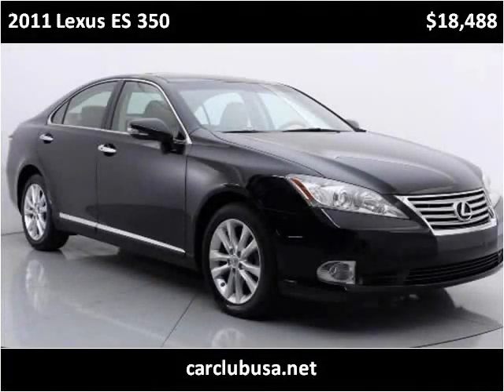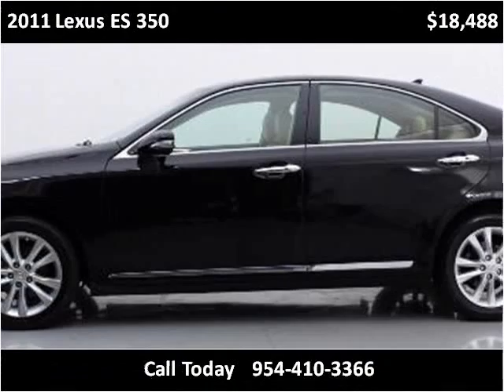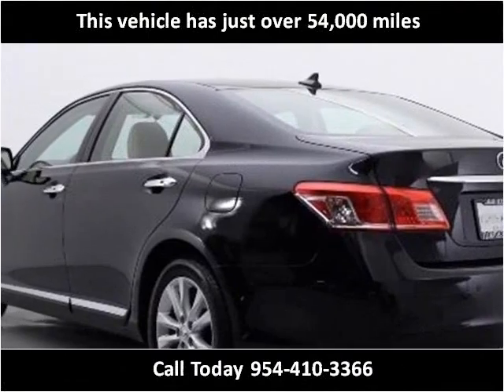This 2011 Lexus ES350 is available from CarClub USA. This vehicle has just over 54,000 miles.